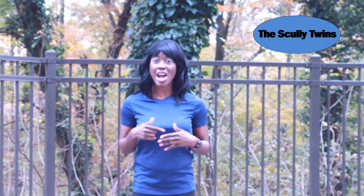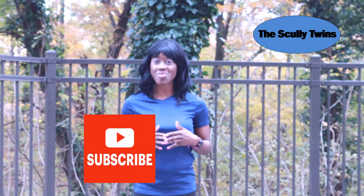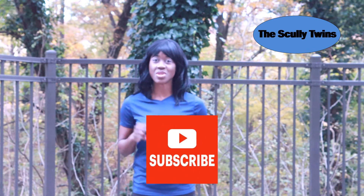So make sure you do subscribe to be a part of this channel because we do provide two new videos every week.